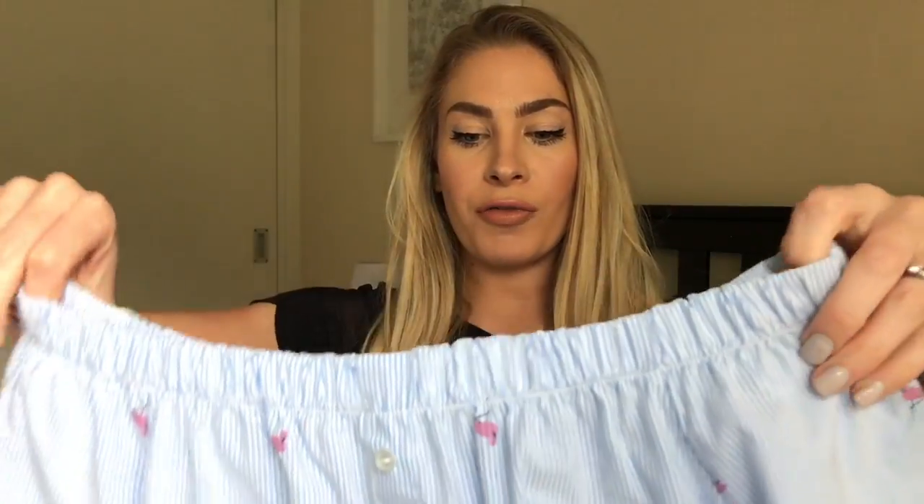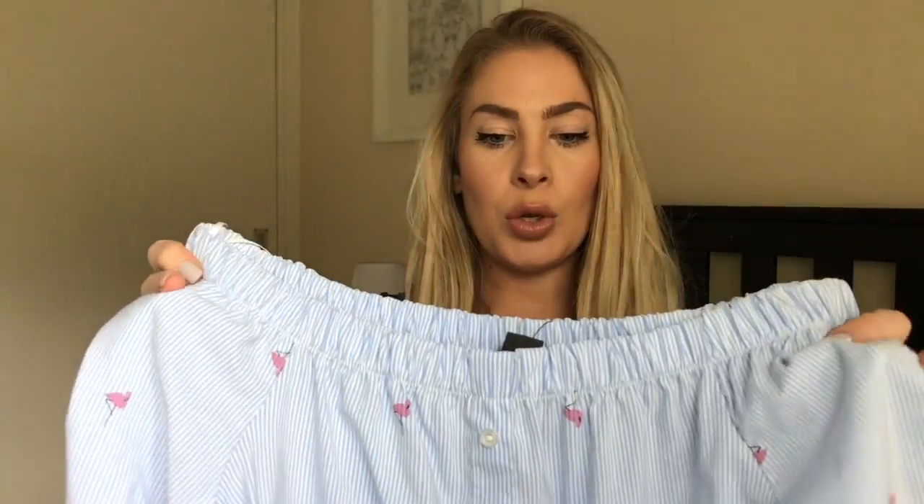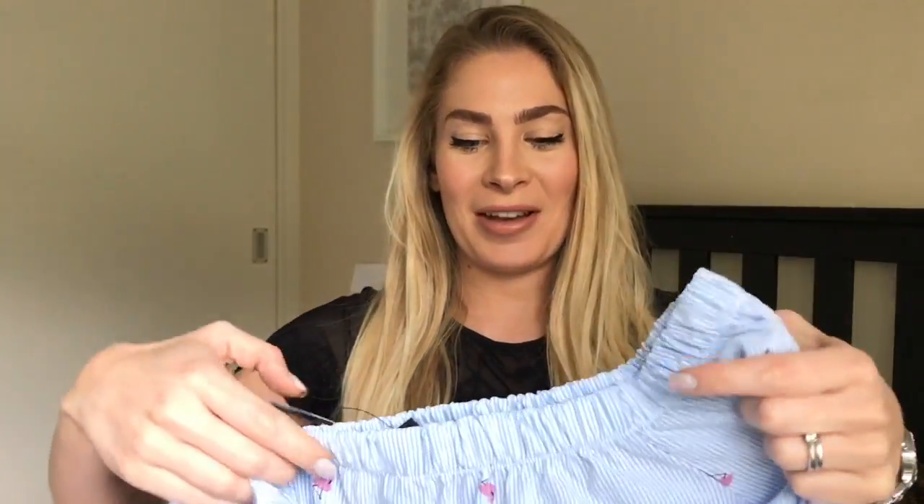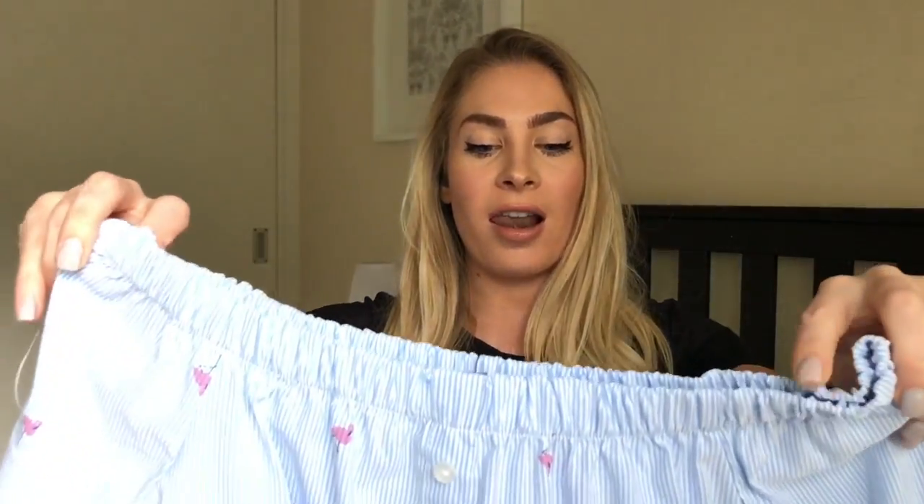I also got from Primark this lovely off-the-shoulder blue shirt — it's got tiny little flamingos on it. I thought that was really nice, especially with a tan it will look lovely. I thought I could team this with a pair of white jeans or some lovely denim high-waisted shorts, just tuck it in slightly with some wedge shoes or some ankle boots. Either way you can really dress it up or dress it down. And only — I say only, it's quite expensive for Primark — it went to £10.